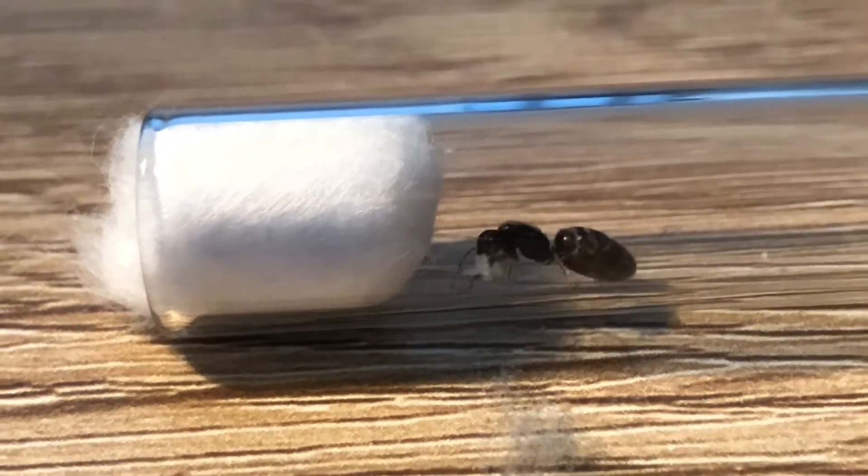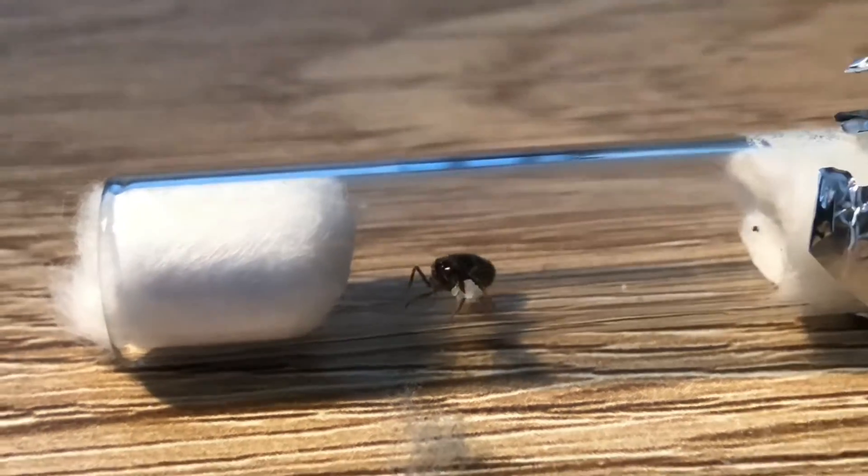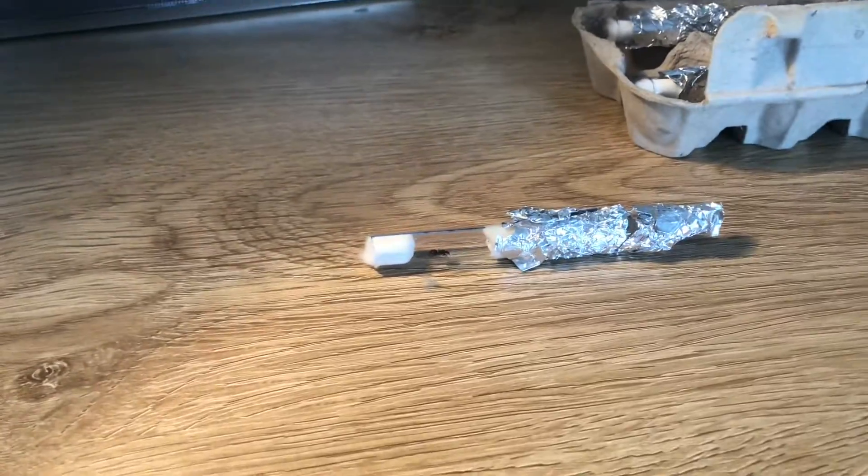Rainbow ants are some of the most common ants in Australia. For reference, this is how small the test tube is on my desk — that's the ant.